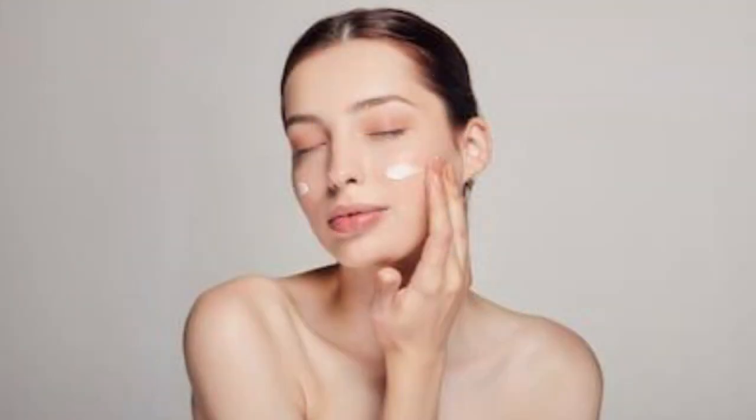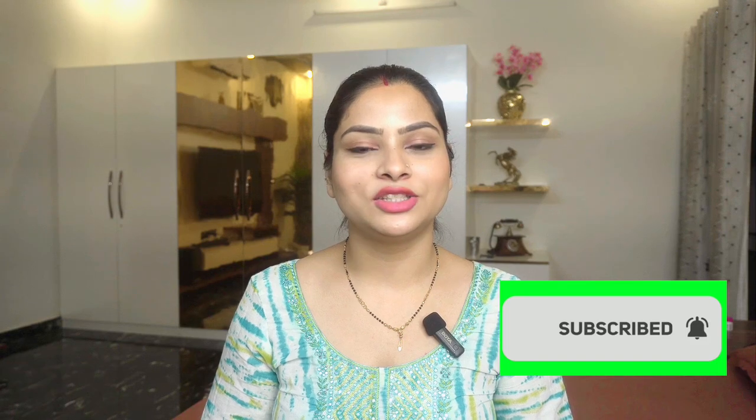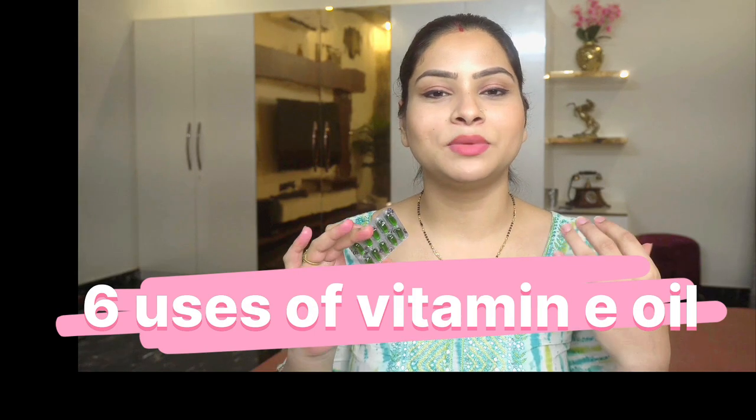It will clean your skin, make it spotless, and give you glowing skin. So without further ado, let's jump into the video. If you haven't subscribed yet, do it quickly and like this video. I will tell you 6 uses — you can use Vitamin E oil for 6 different skin problems.